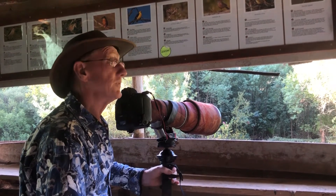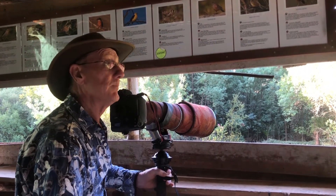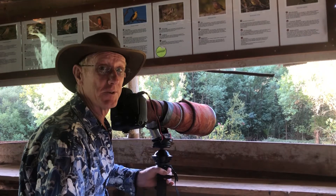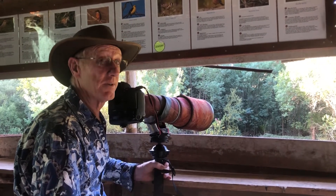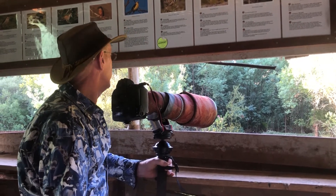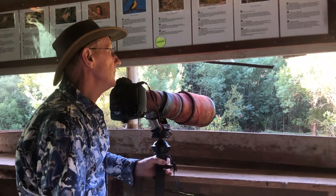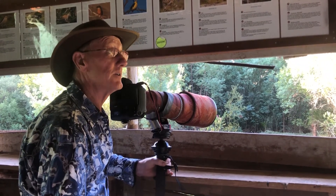It's a bird watching photography tour so we're taking photographs. I've been a professional photographer here and birding guide for the last 30 years now, so I've been doing it here for quite a long time and we know where to go.